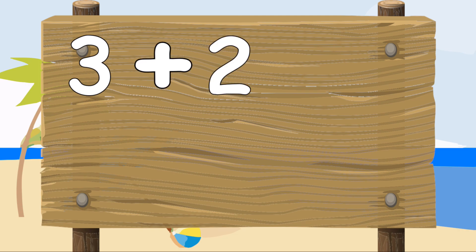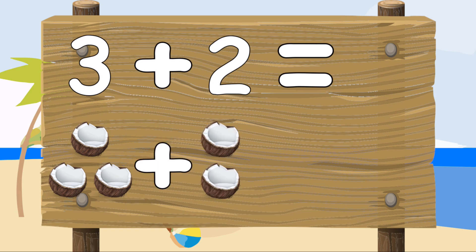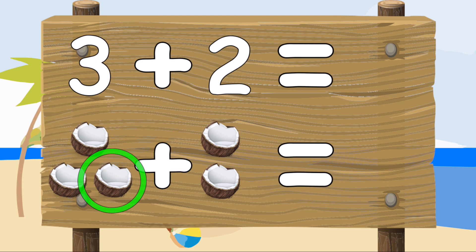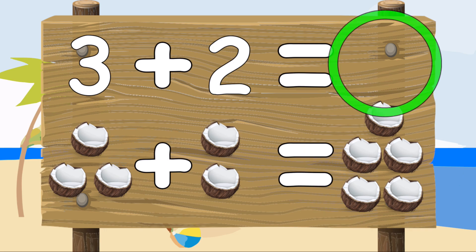Three plus two equals — three coconuts plus two coconuts equals one, two, three, four, five. Five coconuts. Three plus two equals five.